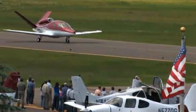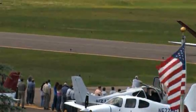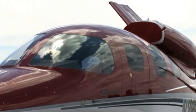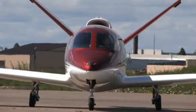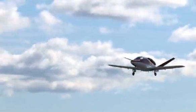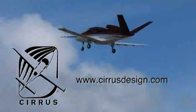Cirrus Design's Vision SJ50 single-engine personal jet offers exceptional fuel efficiency, flexible seating for up to seven, advanced avionics, and all the Cirrus safety features you'd expect — including the Cirrus Airframe Parachute System. With its V-tail design, the Cirrus Vision is technologically advanced yet engineered to be simple to fly. Learn more at cirrusdesign.com.